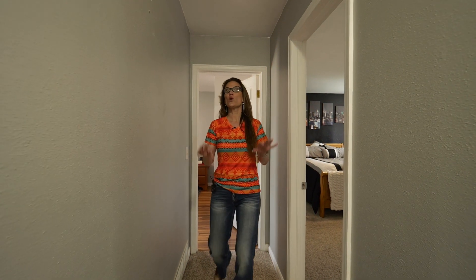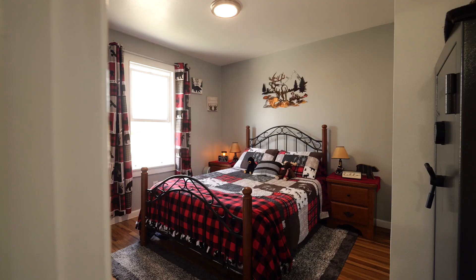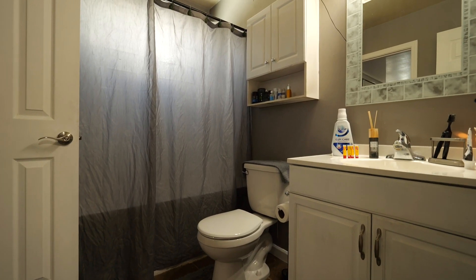You all have been asking me for a home with four bedrooms all on the same level — this one has got it. All four spacious bedrooms are on the upper level. Newer windows, newer paint throughout, and one even has an entrance into the hall bath.